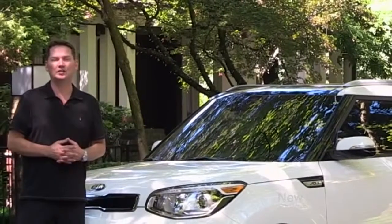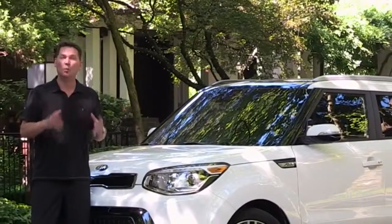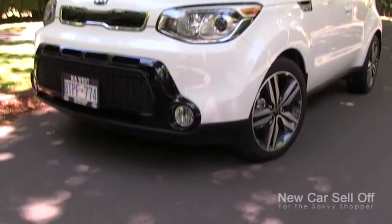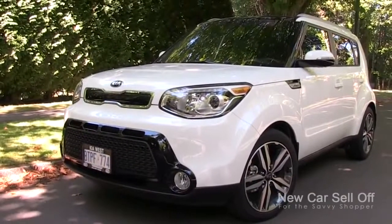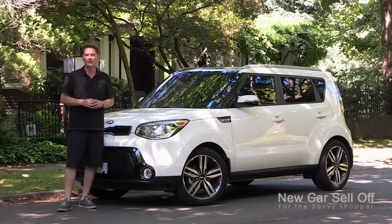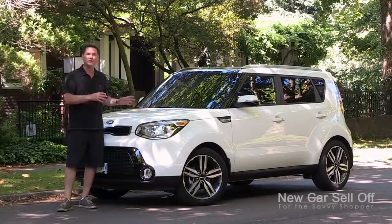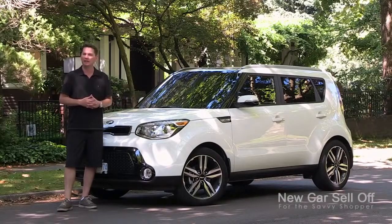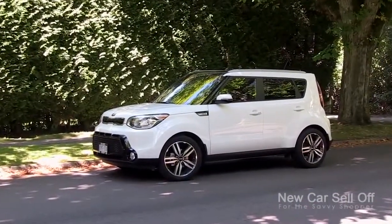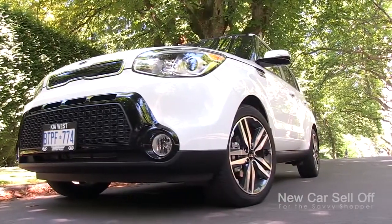It's the 2014 Kia Soul, one of my favorites in the compact crossover market and it is an award winner. It won the Automobile Journalists Association of Canada's best family vehicle for under $30,000 and it's a Red Dot Award winner in design. Peter Schreier is the head designer of Kia and he's done a fantastic job infusing a certain character and personality into the Kia products, and no vehicle has more personality in the Kia lineup than the Soul.